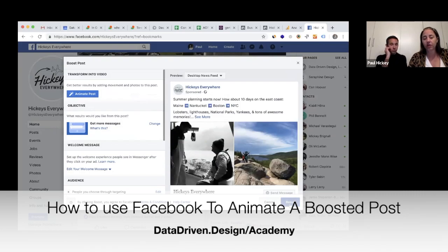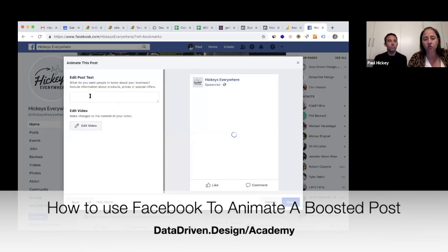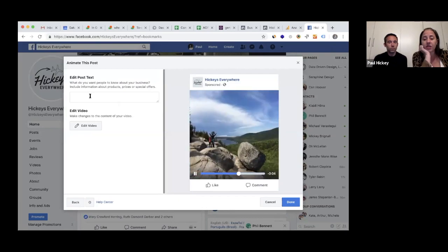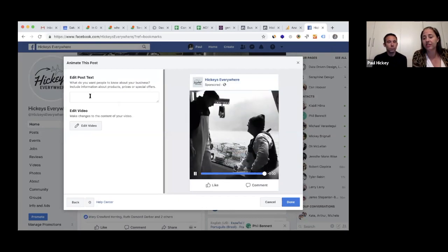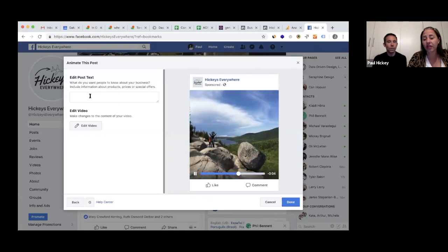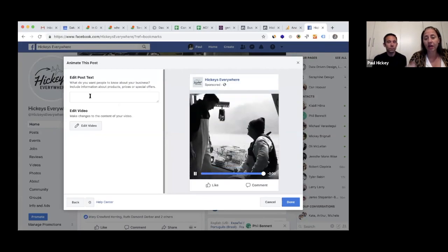Here's how you animate: you go into the regular post boost it like you normally would, and then this little piece is new. All you click is 'Animate Post' — it's so straightforward and simple. The result, even if I did nothing, is this little video playing. I did not set this post up to be boosted this way; it just did this for me, which is awesome and so easy.